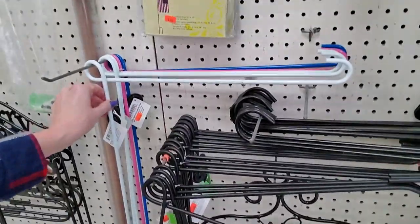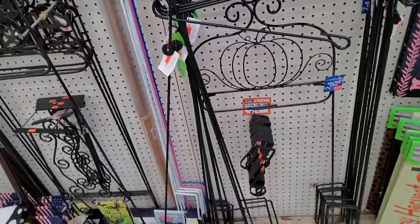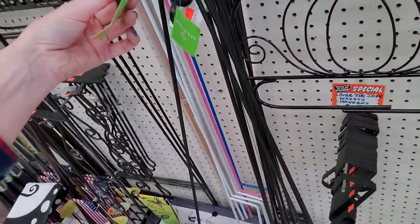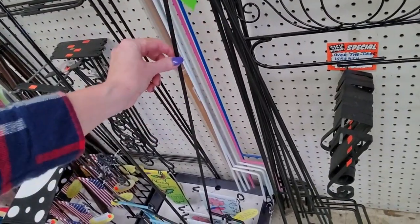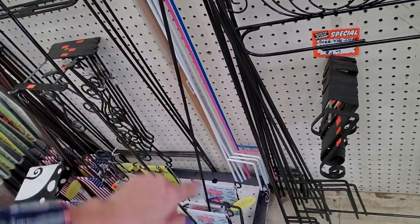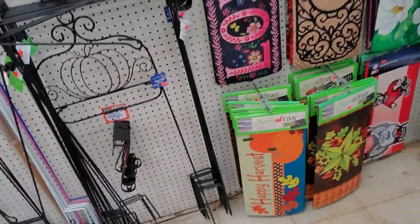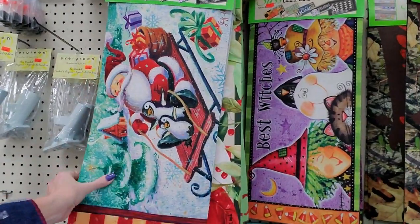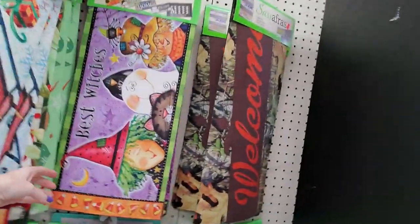Oh, here's some that are painted — they have a white one, pink and blue back there. Now, the one I have has a little clip on it that holds the flag so it doesn't blow around as much. Most of them don't have that clip, I don't know why. Here's some more little mats that you put on your steps — 'Best Witches.'